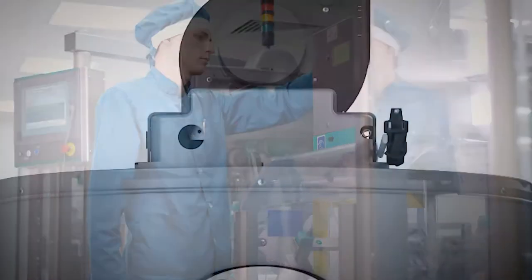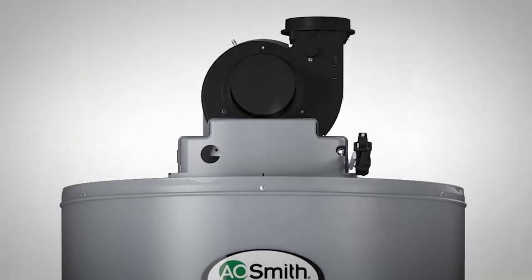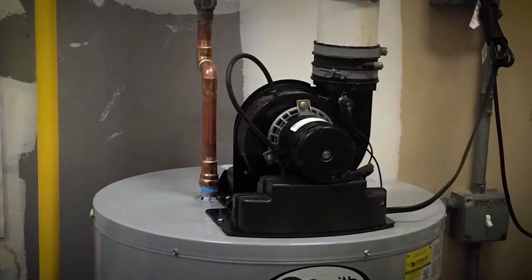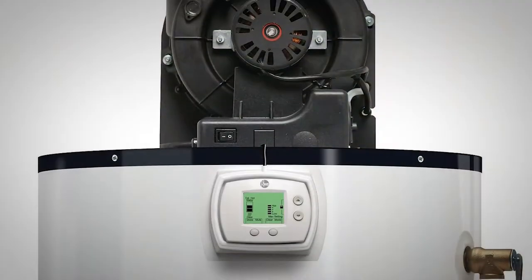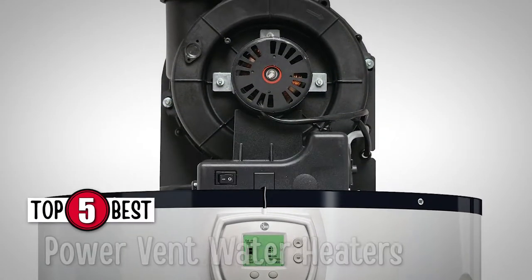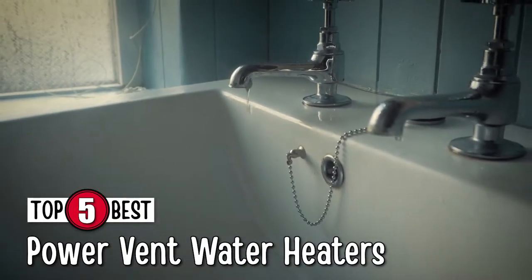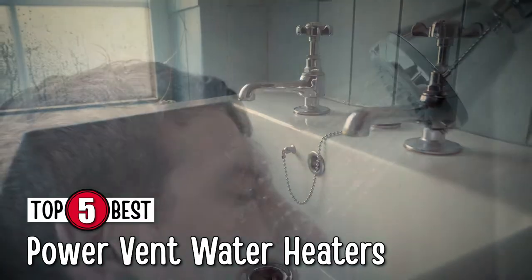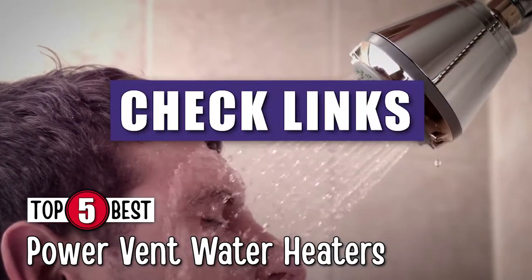Power vents are one of the ways water heater manufacturers reduce emissions and increase efficiency in their products. There are a number of options on the market, which makes it difficult to choose the best one. In this video, we compiled a list of the top five best power vent water heaters on the market today. Be sure to watch till the end for our best recommendation. If you want more information or updated pricing on the products mentioned here, check out the links in the description below.